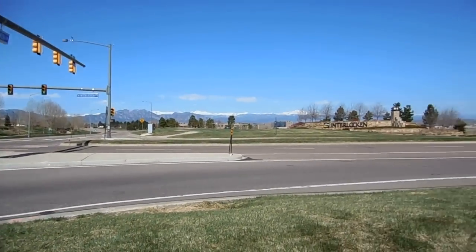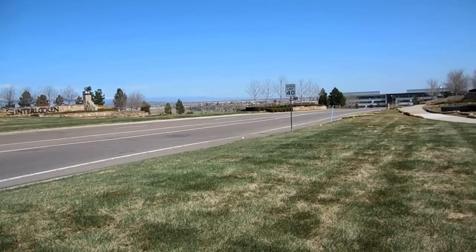Alright, so we followed the path, and now we're at Interlochen Boulevard. We're going to hang a right and go down the hill. There's a bike lane.